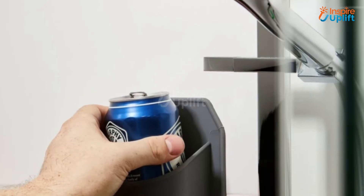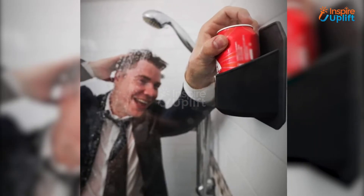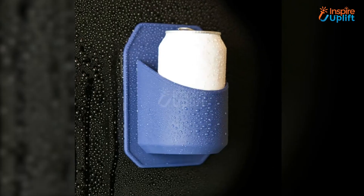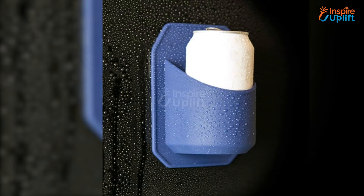At Number 5 we have Shower Beer Holder. Make shower time more fun for men by giving them this shower beer holder. No more spilling of cans or bottles in the shower with this holder. Gulp shielded beer while you wash away the dirt from your body.